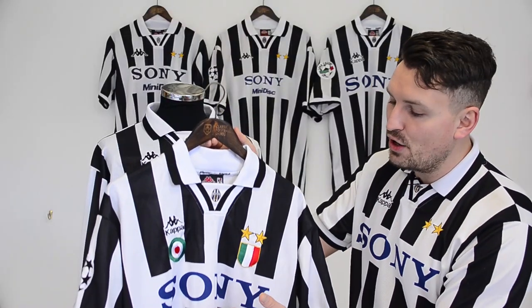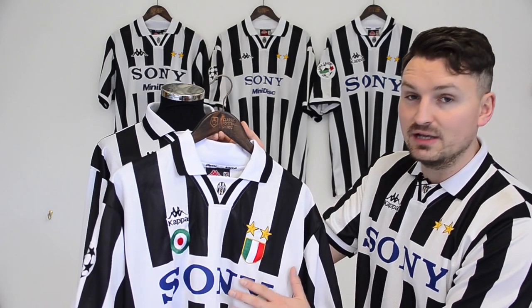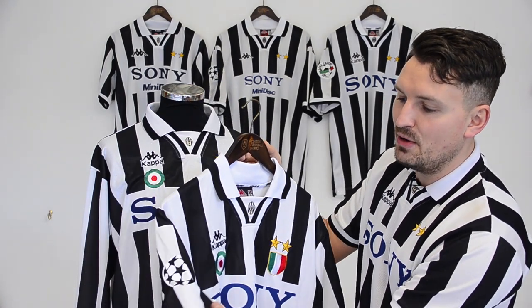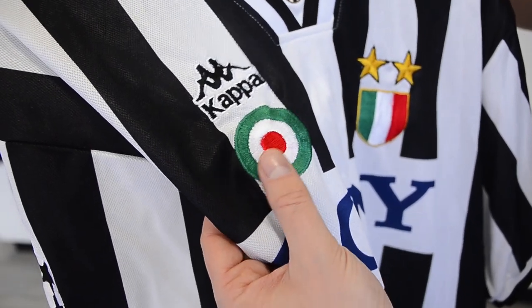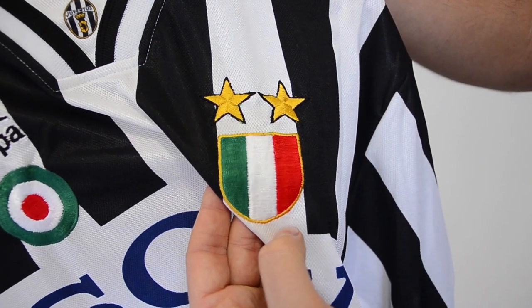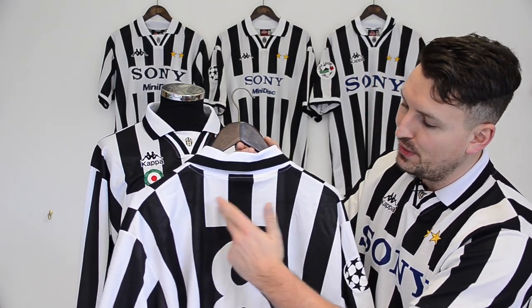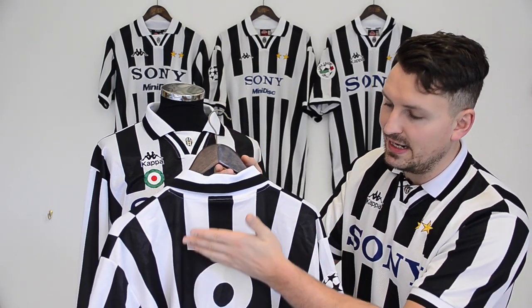Now in the Champions League, again no Minidisc, but a slightly smaller-sized Sony sponsor than was worn domestically this year. The Champions League star ball is beautifully embroidered, as are the Coppa Italia and Scudetto Shields on the player shirt. Only numbers were worn on the back of the shirts in this competition, and so there's no break in the stripes to allow the player name to be added.